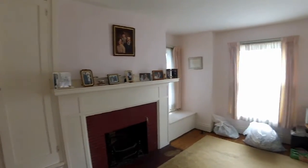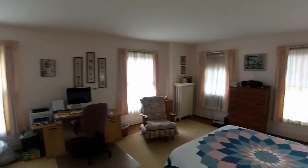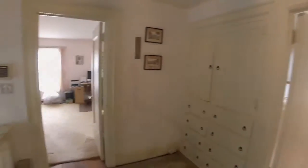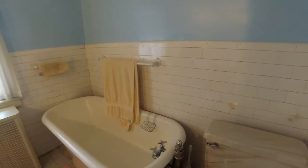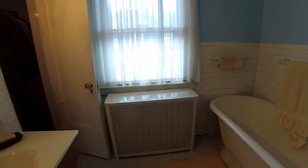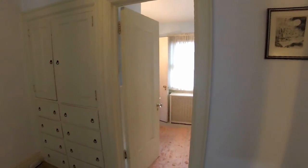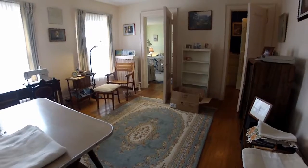The second floor is an assortment of interconnected beds, baths, and storage nooks. Built-ins for linen storage, and in this bath a classic clawfoot tub. Each room well lit, with closet space.